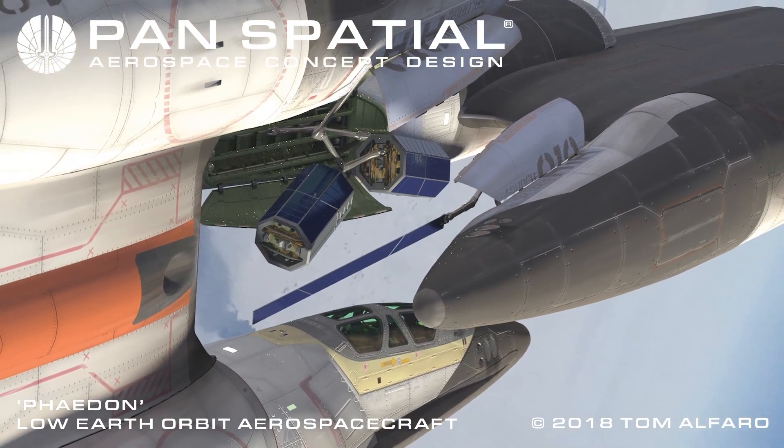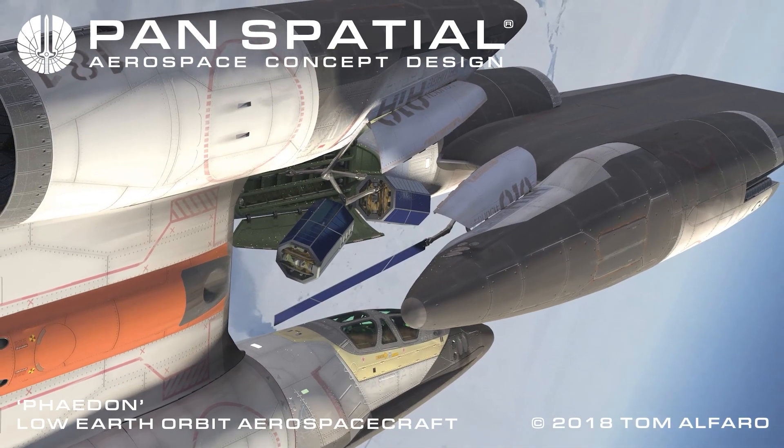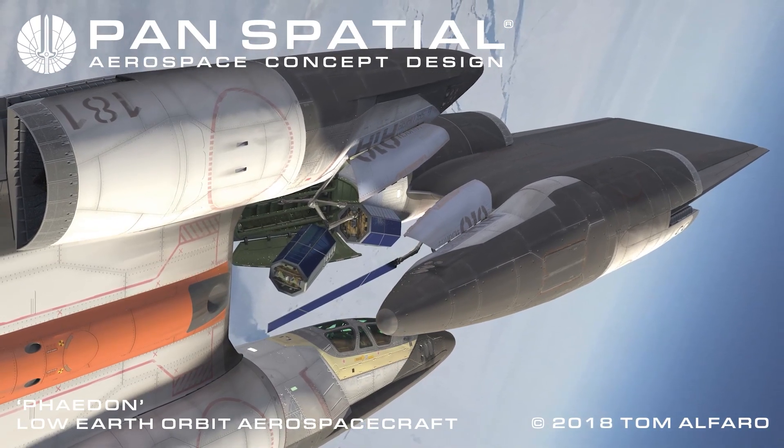Satellite recovery and salvage missions are accomplished by a variety of different commercial operators. In this image, both aerospace craft are operated from the manned cockpit of the first foreground ship.